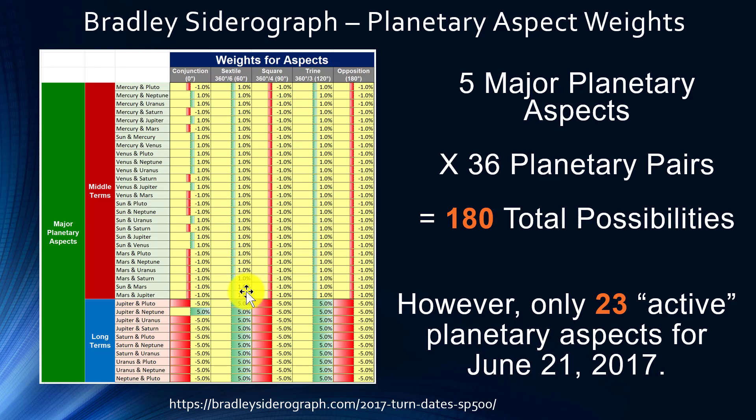So it's simply the 36 possible planetary pairs times the five major planetary aspects. Of these 180 possible aspects, only 23 are active as of June 21st, 2017. We're going to find out what's going on with those 23 active planetary aspects.